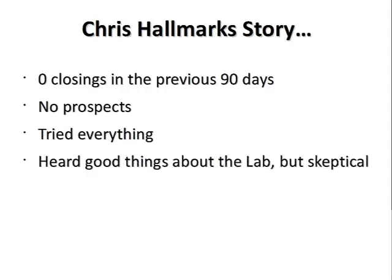Zero closings the previous 90 days — absolutely nothing in the pipeline, no good prospects, had tried just about everything, and had heard good things about our strategy but was very skeptical. To find out what we told Chris Hallmark to bring him from 0 to 12 closings and then averaging double-digit closings from that point forward, all you have to do is enter your email to the right of this video box and register for the webinar.